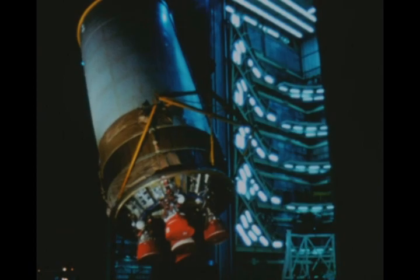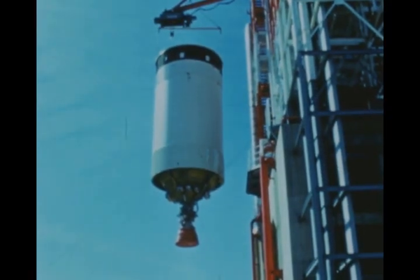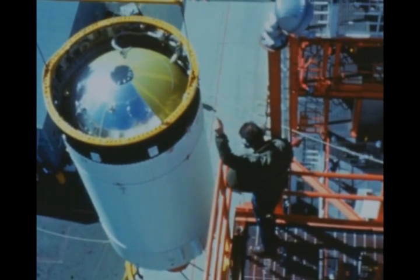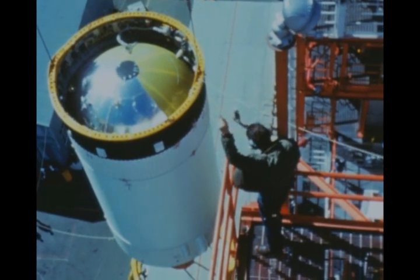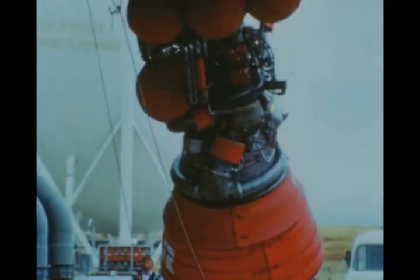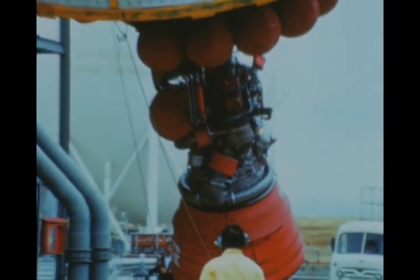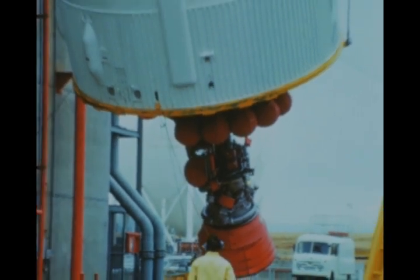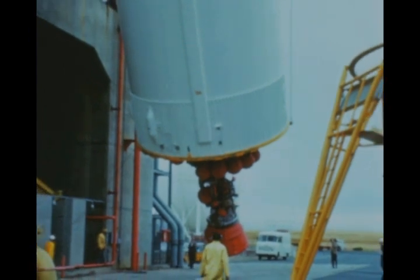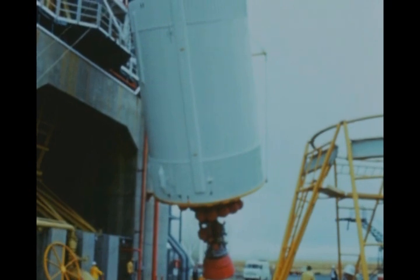The third stage prime contractor is Douglas Aircraft Company, and the first flight stage was acceptance tested in May 1966. The third stage is 22 feet in diameter, stands 59 feet tall, and is propelled by a single Rocketdyne J-2 engine. Engine propellants are liquid oxygen and liquid hydrogen that burn for a thrust of 225,000 pounds. The Saturn V third stage has engine restart capability, which will be used for Earth orbit escape and to establish a lunar trajectory.